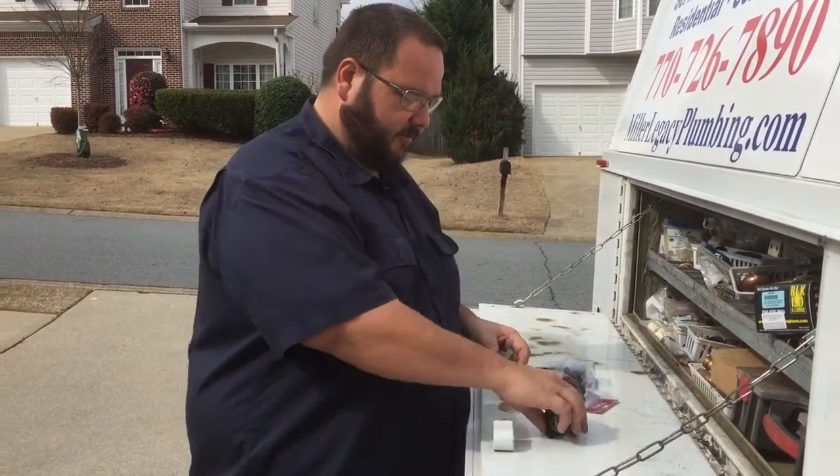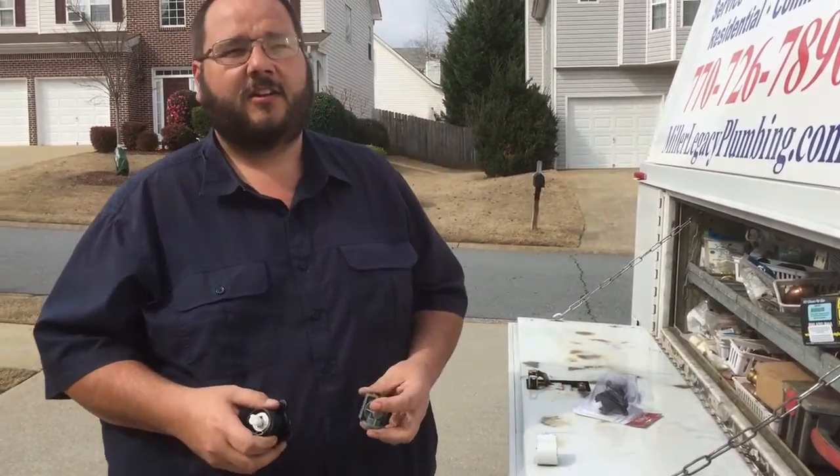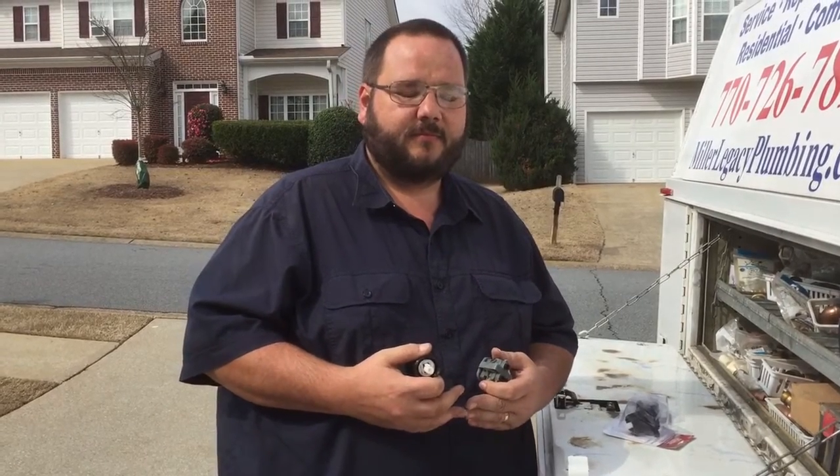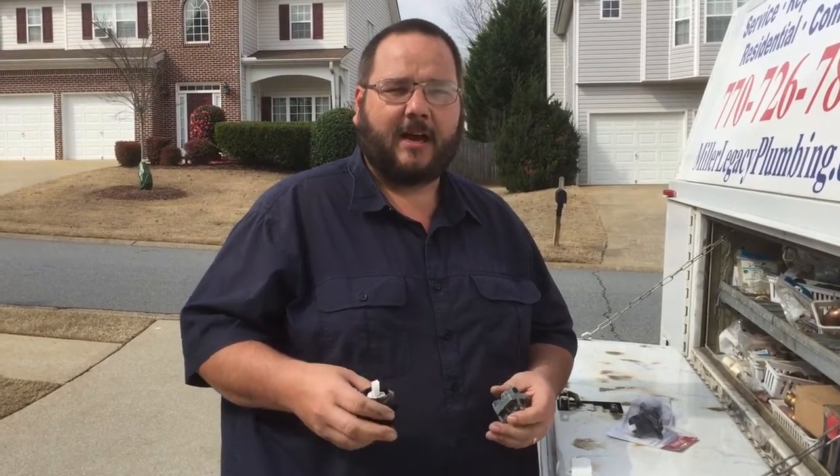This is Daniel with Miller Legacy Plumbing. We got called out to a job where the hot water was transferring over to the cold water. We came in and checked all the normal stuff — wash machines, laundry tubs, things like that that are common to be crossed over.